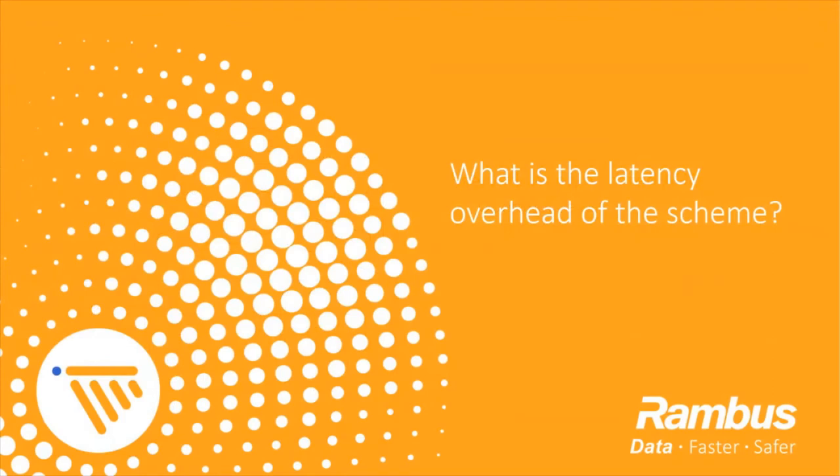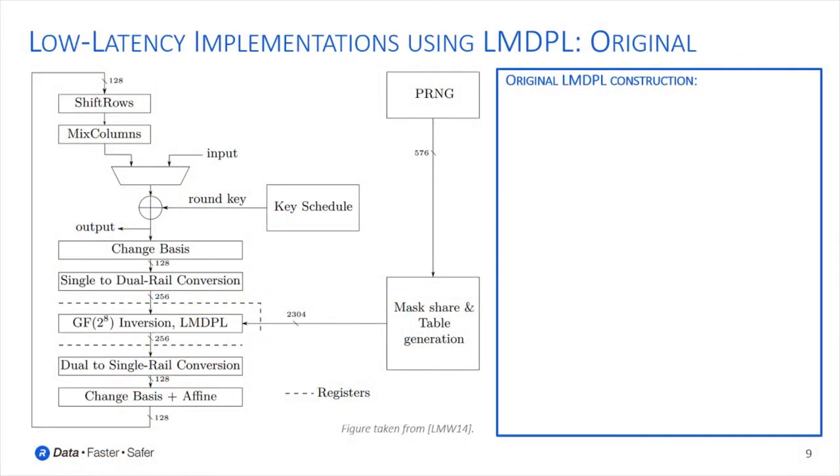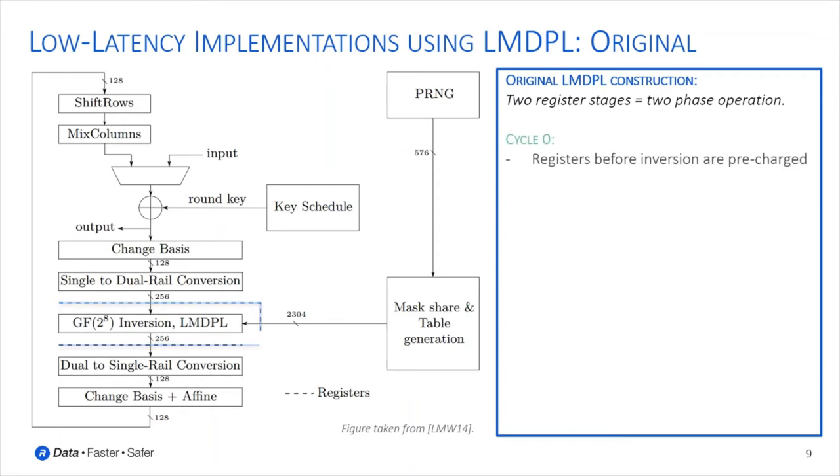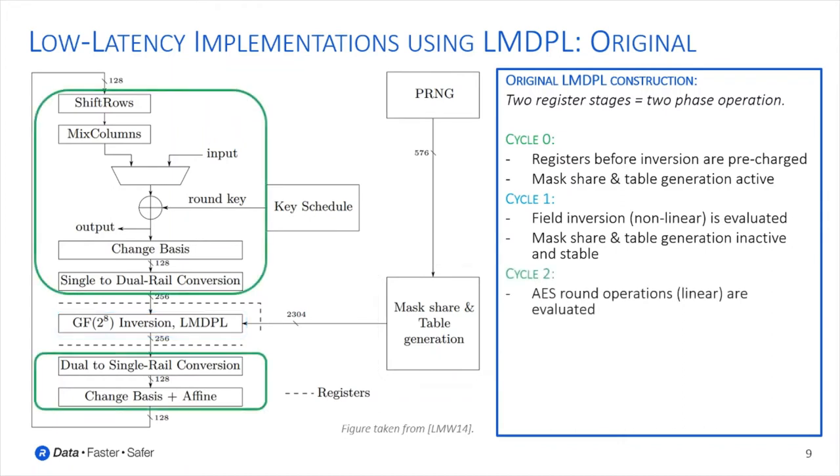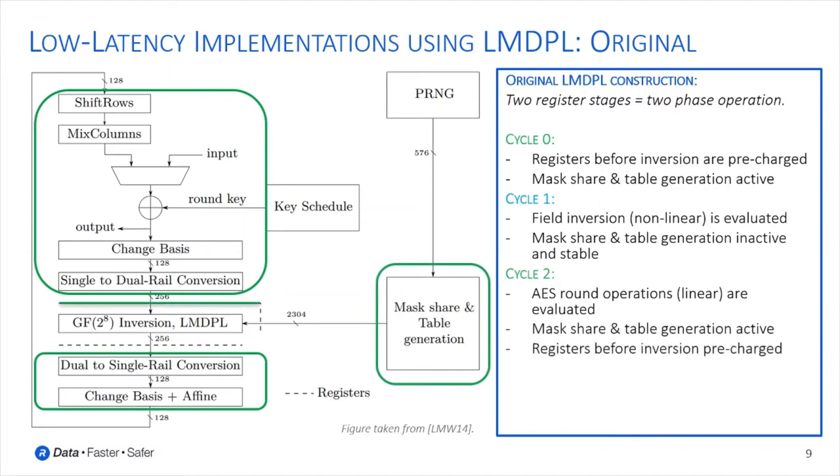Next, we briefly discuss the latency overhead of this scheme and whether we can reduce the original two-cycle-per-round construction to a single-cycle-per-round construction. The original LMDPL AES design has two register stages for a two-step calculation of pre-charge and evaluate. Initially, the registers before the field inversion are pre-charged and the mask share and table generation is active to generate the first table. Next, the field inversion is evaluated while the mask share and table generation is inactive and the table remains stable. Lastly, the remaining linear AES round operations are evaluated while the mask share and table generation becomes active again and the registers before the field inversion are pre-charged.